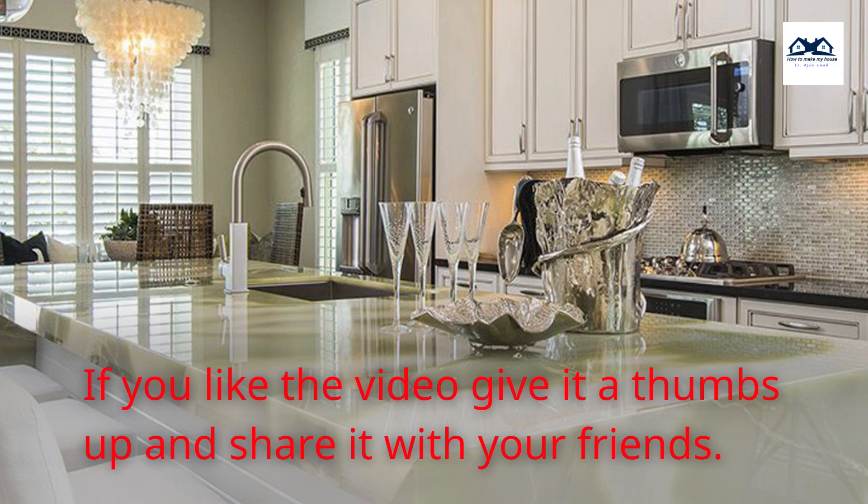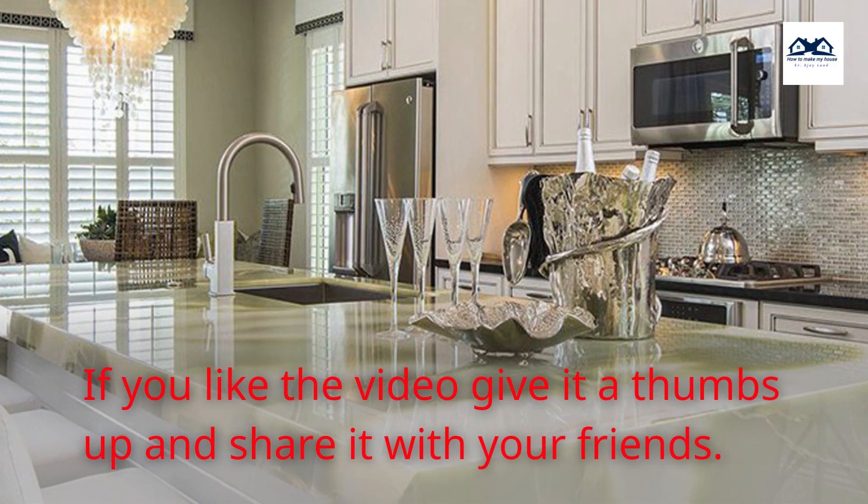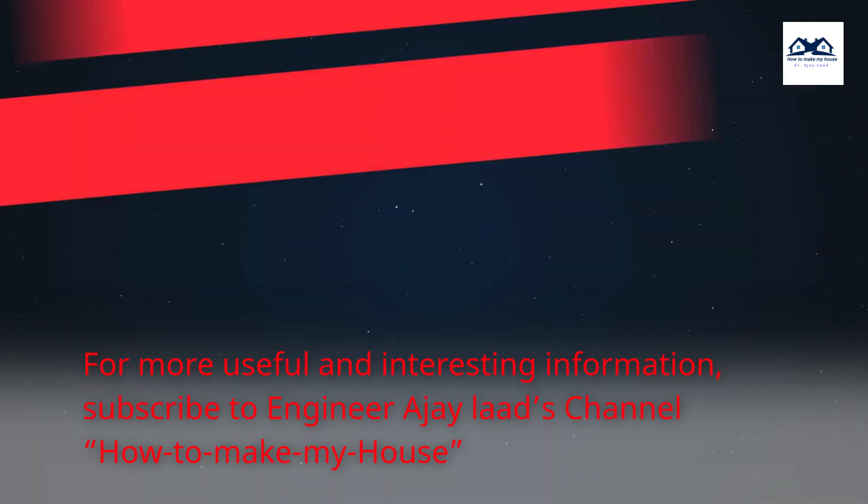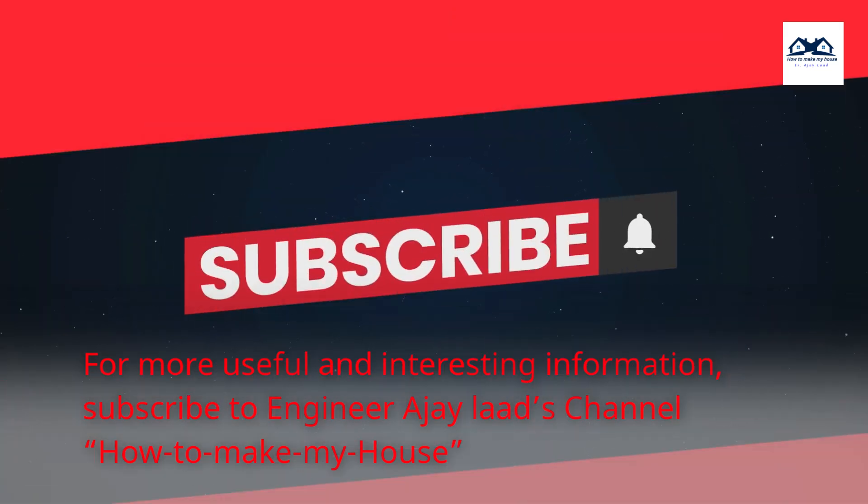If you like the video, give it a thumbs up and share it with your friends. For more useful and interesting information, subscribe to Engineer Ajay Lod's channel, How To Make My House.